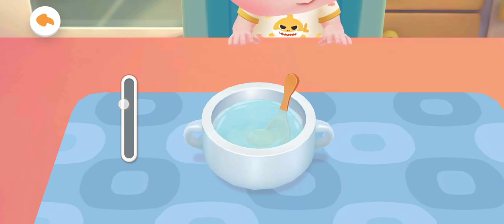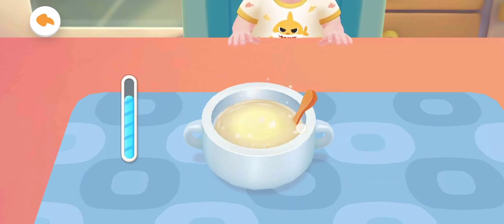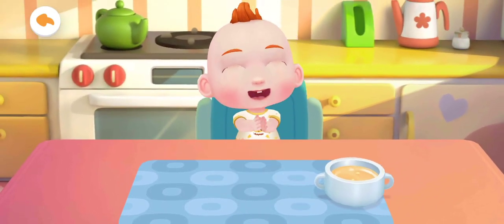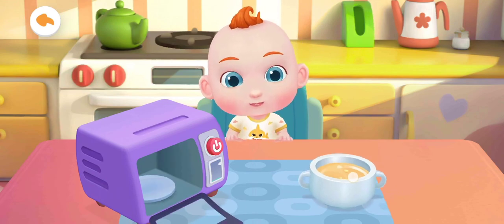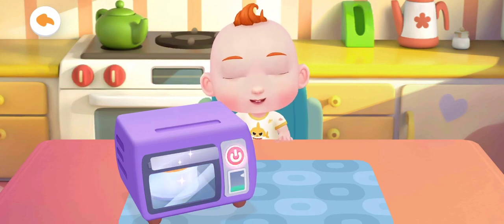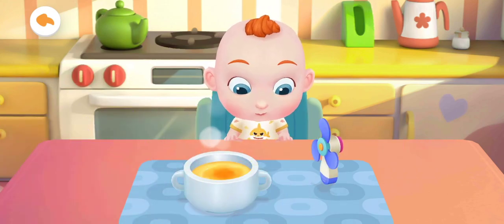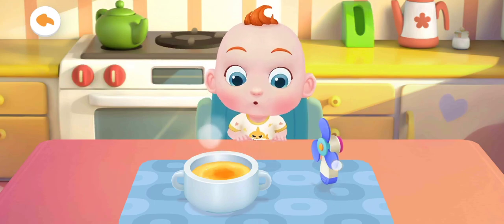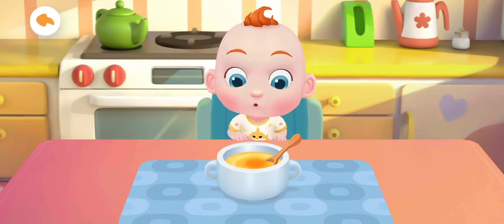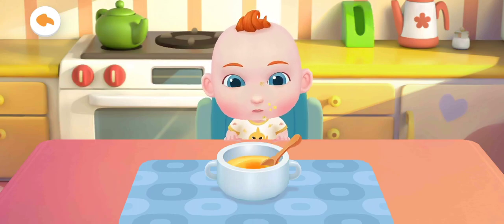Stir to beat the egg well. The steamed egg custard is too hot. Let's pour it down. The steamed egg custard smells so great. Jojo can't wait to have a try. Let's see them.